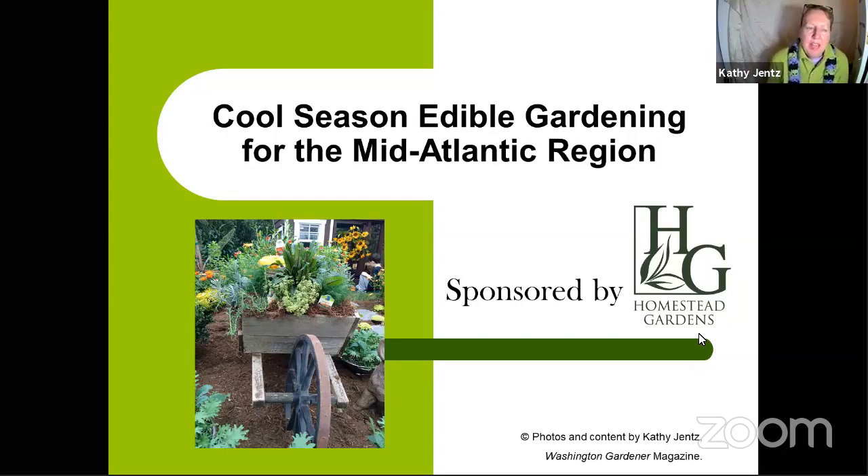Check out Washington Gardener magazine. I'm also the host of the Garden DC podcast. We had a couple recent episodes on edible gardening. The one we just taped last week is on Asian vegetables. If you're interested in Asian vegetables, I recommend listening to that podcast — it's available on Apple, Spotify, or wherever you listen, for free.